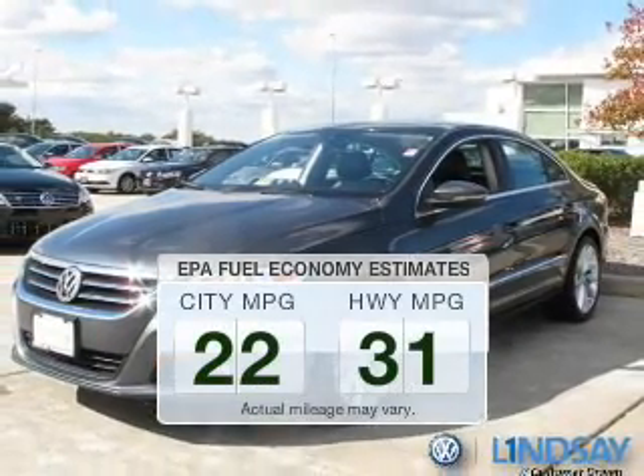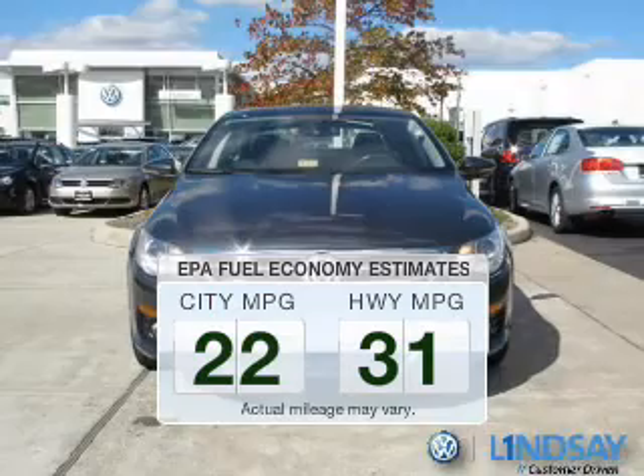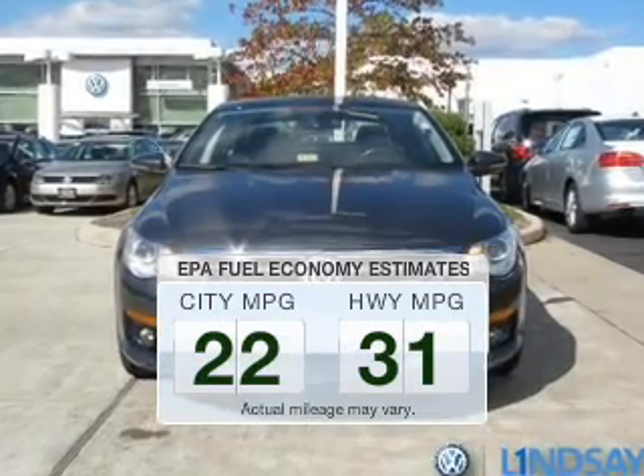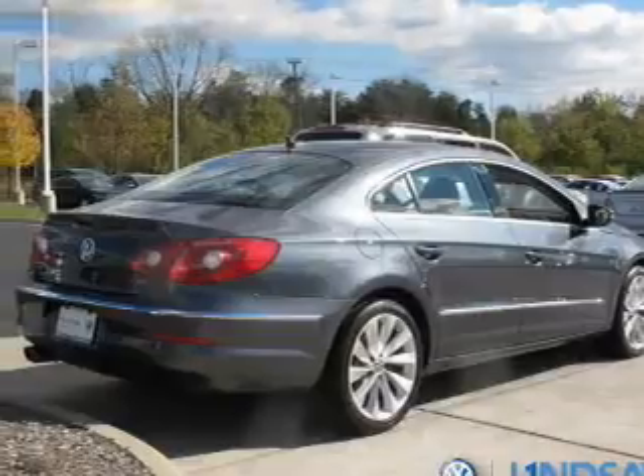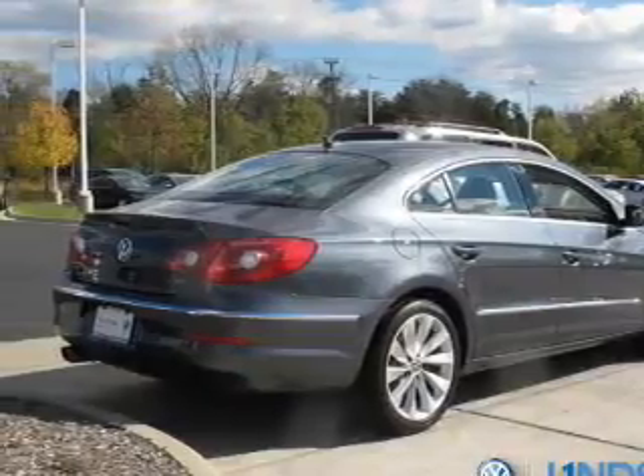Better gas mileage means better long-term driving, and this ride delivers with a great low-fuel consumption rate. The powertrain includes front-wheel drive with an efficient four-cylinder engine connected to a smooth-shifting six-speed automatic transmission.